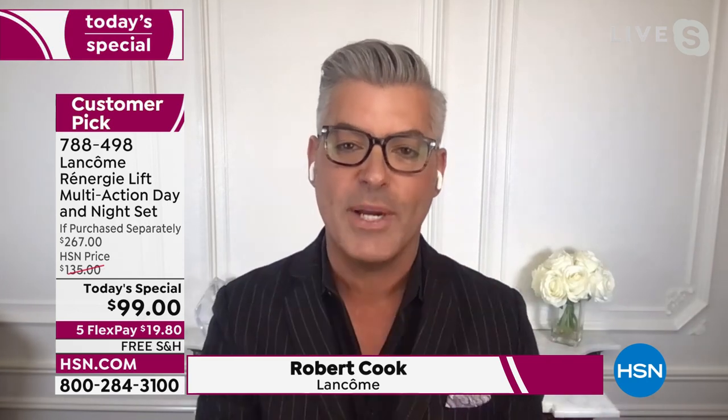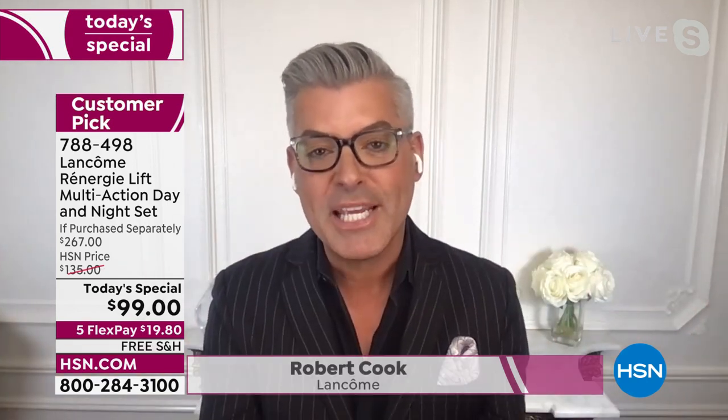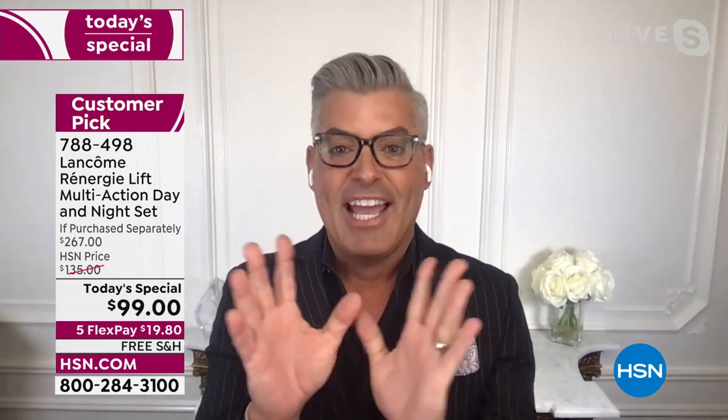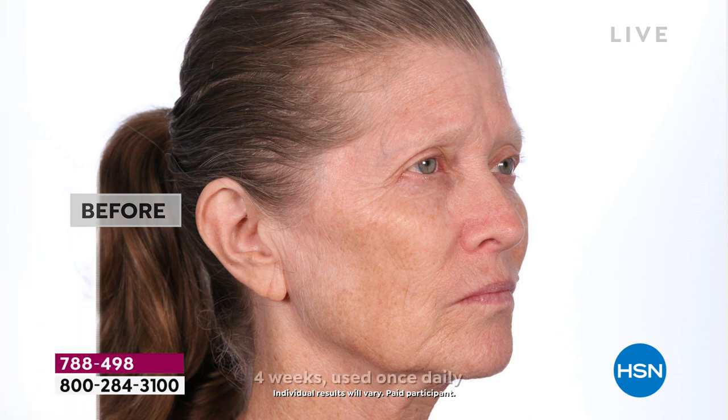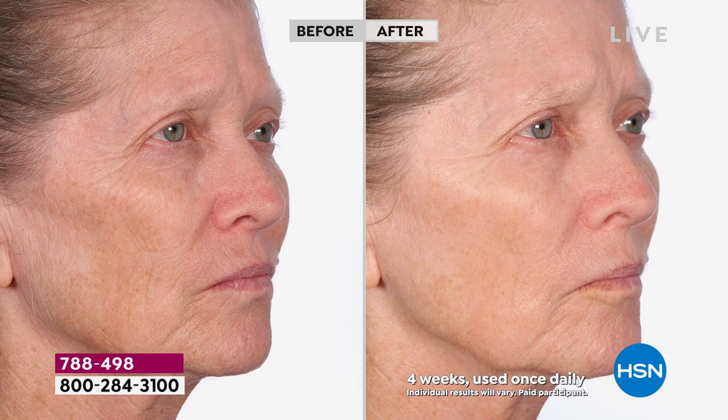It's so great to be back and so great to see you. This buy is insane. With Rennergy, you expect the ultimate in lifting, firming, tightening, and smoothing — you want the best of the best. Well, Rennergy is the number one anti-aging lifting firming product sold worldwide in the prestige market, and these are the results that show why.